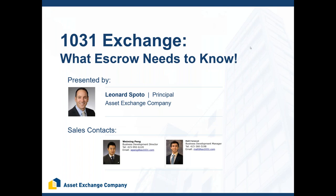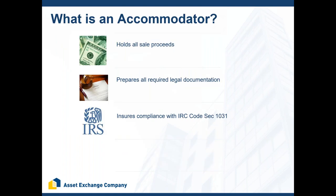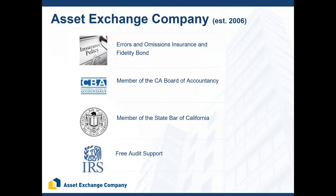My company is a 1031 exchange accommodator. We hold all the funds from the sale of the property in a custodial account, prepare all the legally required documentation — and many of you are helping us get those documents executed, so thank you — and we make sure the client is in compliance with the rules and regulations set forth in Internal Revenue Code Section 1031.